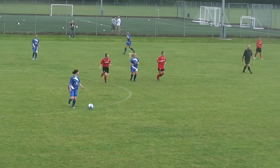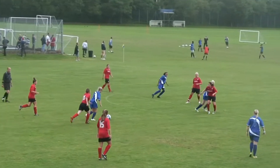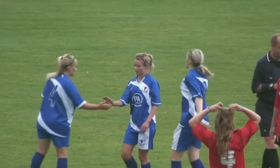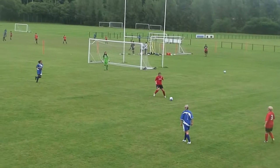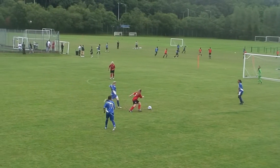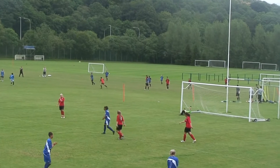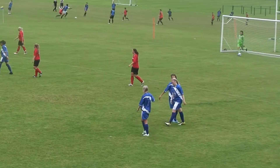Cardiff City Ladies got off to the better start with their first goal coming after just 12 minutes. Kelly Bourne was caught in possession and gave their opponents a second chance just a few minutes later. This effort from outside the box found the top right corner of the goal and gave the visitors an early 2-0 lead.